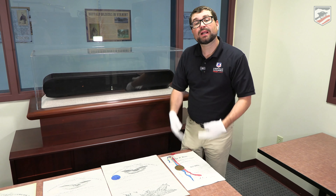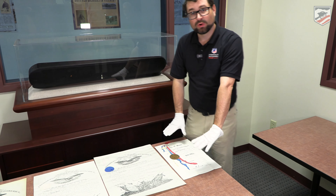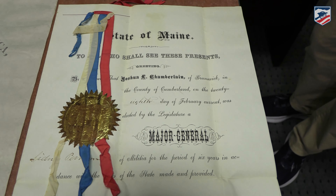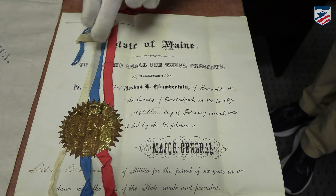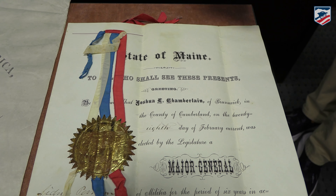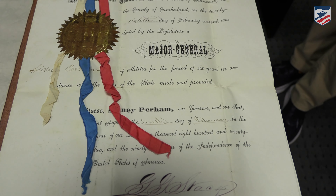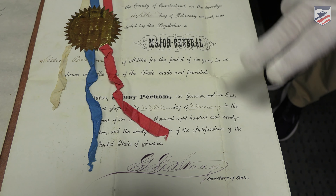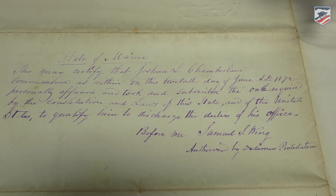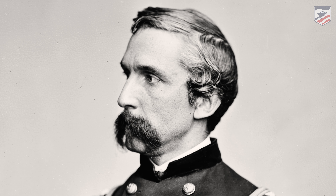This ornate commission is not a federal commission — this is a state militia commission. It is for Joshua Lawrence Chamberlain of Maine, his Major General Commission in the state militia of Maine. You can see up here we have the state of Maine with its seal and ornate tasseling. It tells us that Joshua L. Chamberlain of Brunswick has become a Major General — printed right there in bold — of the state of Maine's militia. It is signed by the Secretary of State of Maine, and on the back it confirms the state of Maine is making General Joshua Lawrence Chamberlain a Major General, dated June 1872.